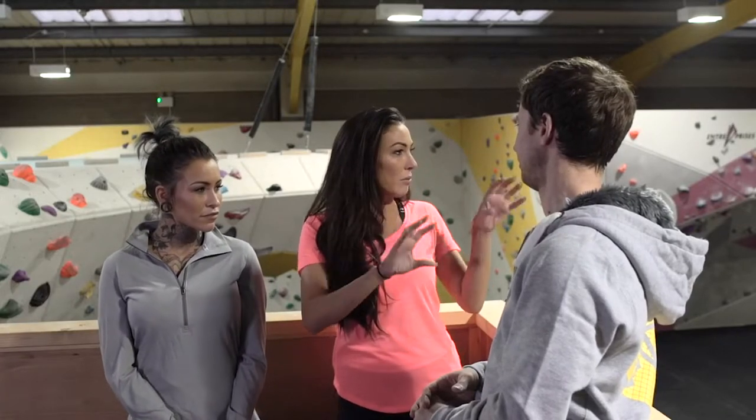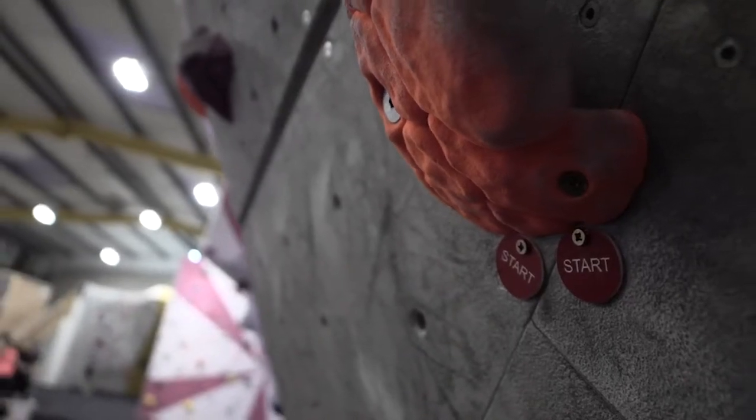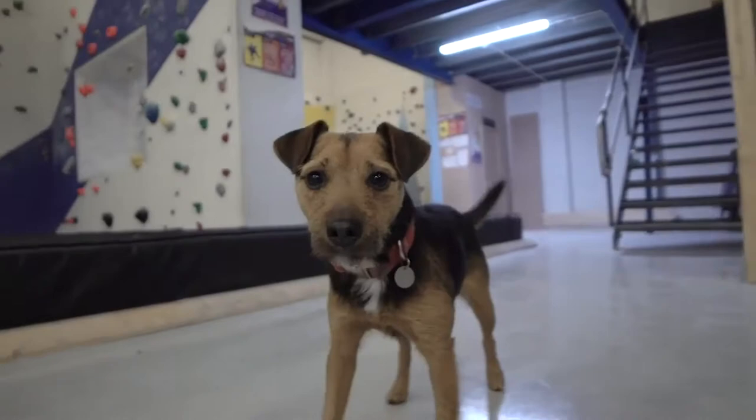The holds are all different colours — depending on what colour you're climbing, it's either harder or easier. We'll obviously get you on some easy stuff to start with, but then we'll try some of the harder stuff as well.